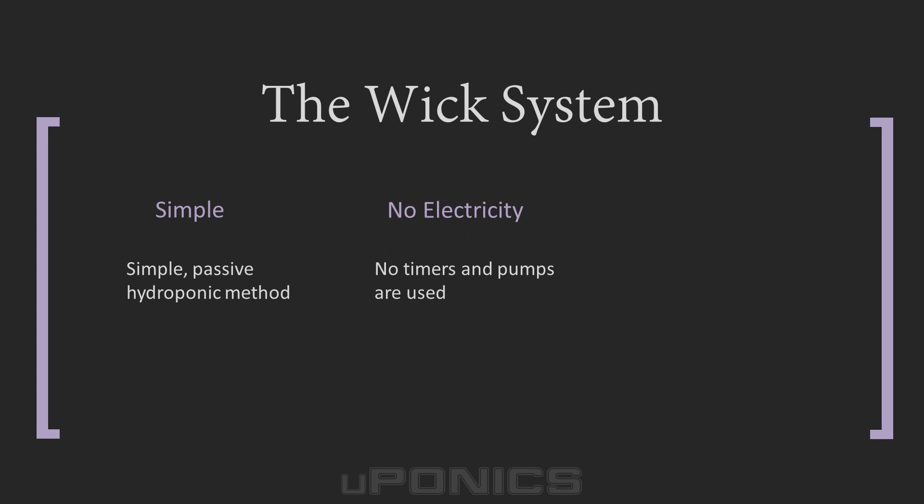Since there are no pumps or timers, wick systems are inexpensive to build. However, a drawback is that wicking does not work well with larger plants, because they require more nutrient solution than a simple rope material can provide. I've tried growing basil and parsley in mason jars using the wick method, and it was very effective. So wicking does offer beginners a great opportunity to experiment with simple hydroponics, especially if you use small plants like herbs.